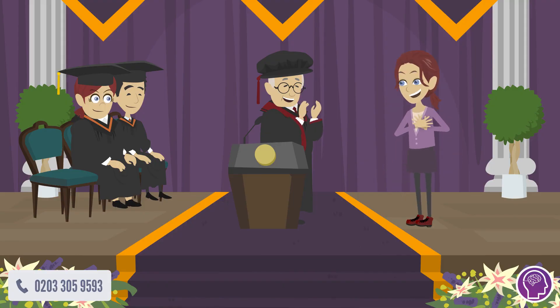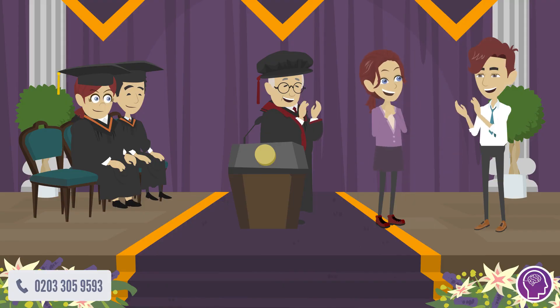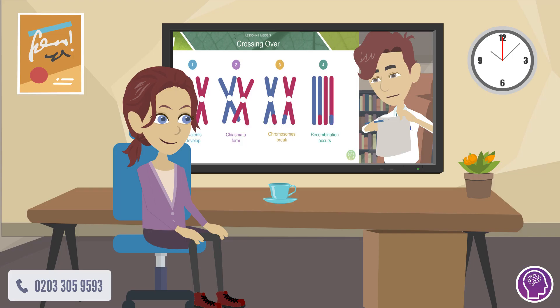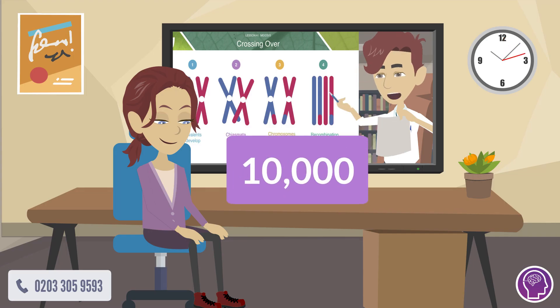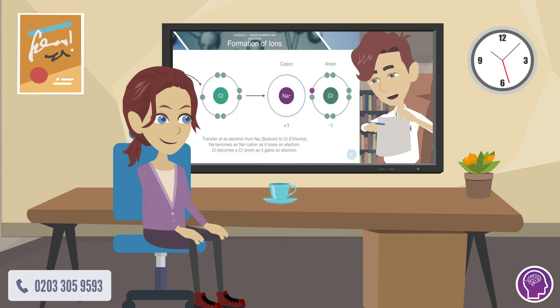When results day came, there was only one person Jenny wanted to call to tell the great news. At StudyMind, we've helped over 10,000 students like Jenny achieve the highest grades — whether you need help with biology, physics, chemistry, or maths, we've got you covered.